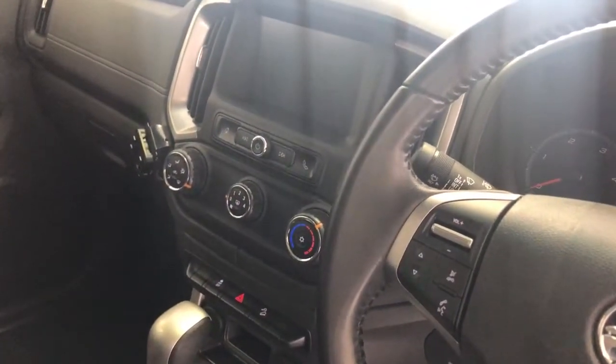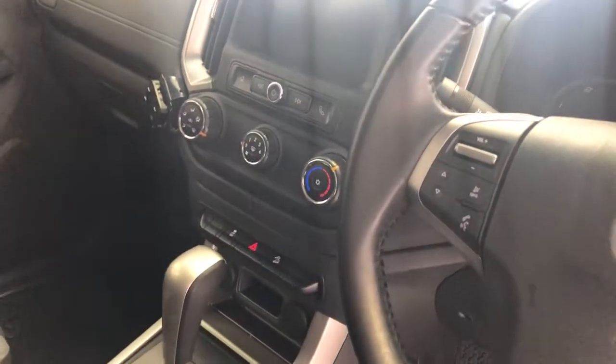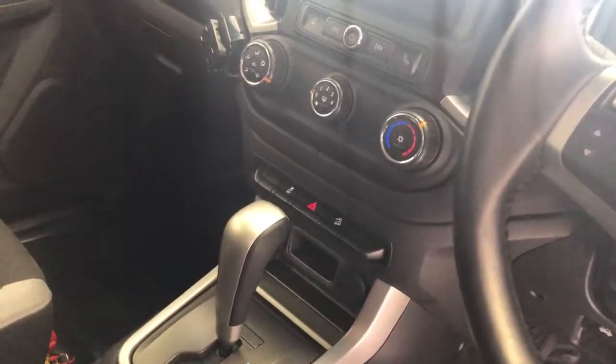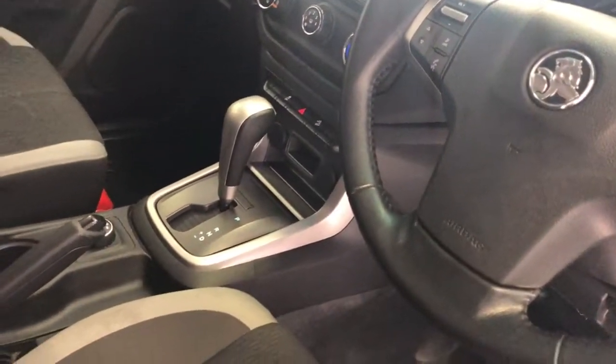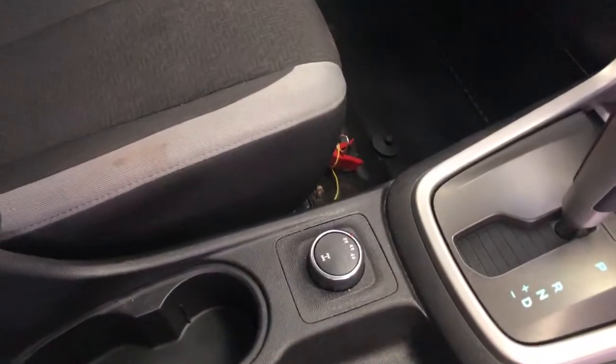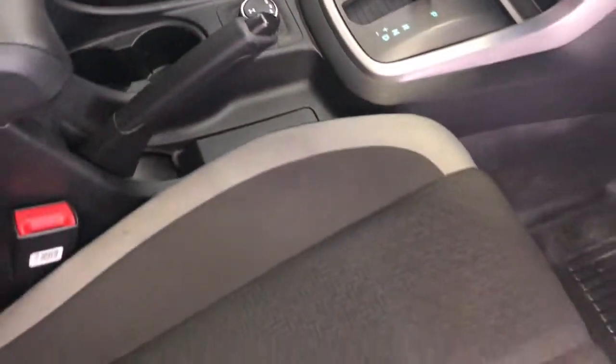Moving down — nice and easy to use air conditioning and heating. Hazard lights and traction control as well. Downhill descent control. Automatic transmission with on-the-fly 4x4 shift — you can shift whilst you're driving.